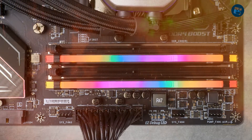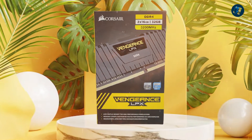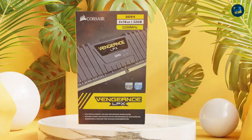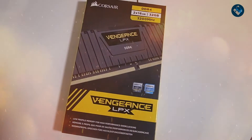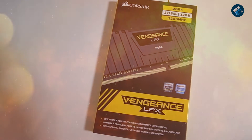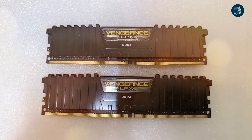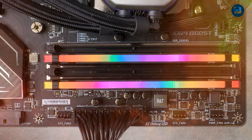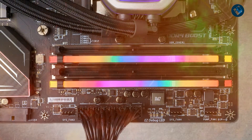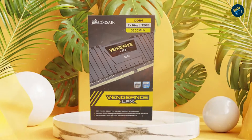One of the standout features of the Vengeance LPX 32GB is its excellent value for money, making it ideal for users who want high-performance memory without breaking the bank. Despite its lower price point, the Vengeance LPX 32GB delivers exceptional performance and reliability, making it an excellent choice for gamers, enthusiasts, and power users. Overall, it is an exceptional DDR4 memory module — its low-profile design and affordable price point make it ideal for users who want a powerful system without sacrificing style or value.